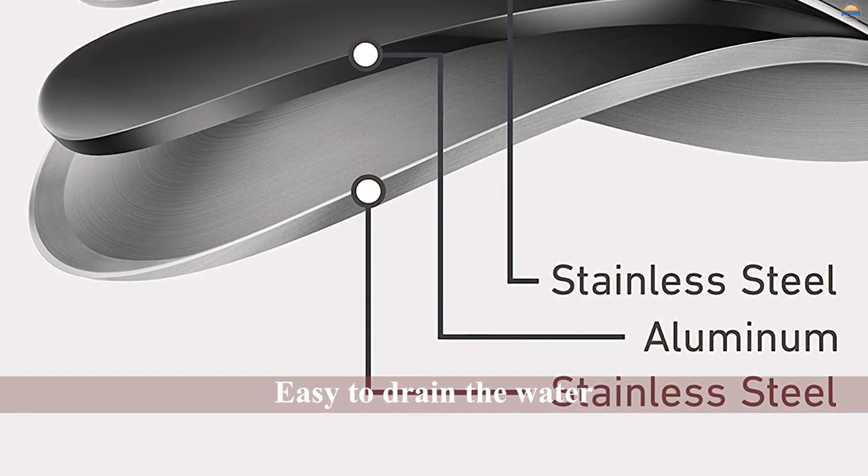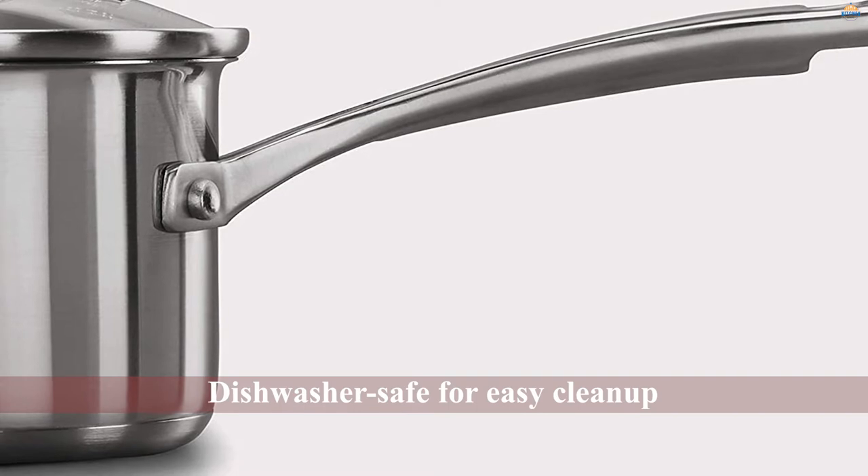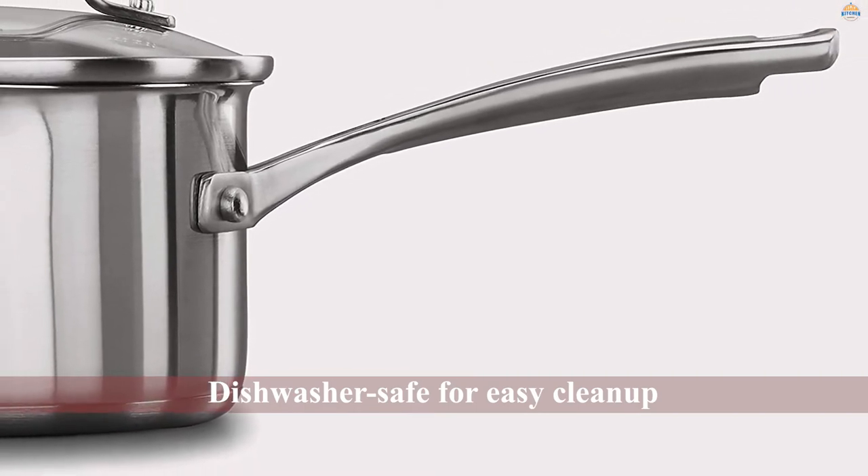This set includes a 1.5-quart saucepan with lid, a 2.5-quart saucepan with lid, a 3-quart saute pan with lid, a 6-quart stockpot with lid, an 8-inch frying pan, and a 10-inch frying pan.